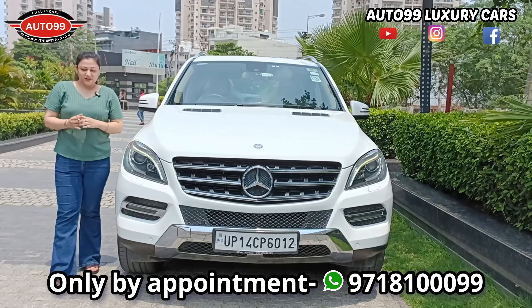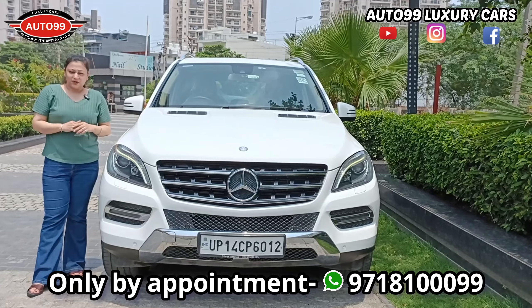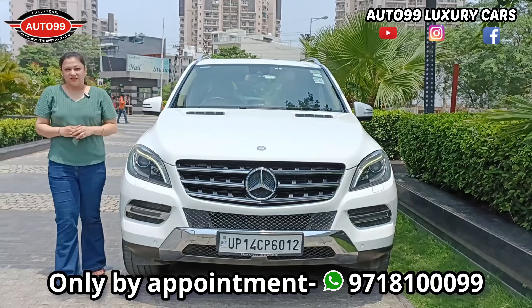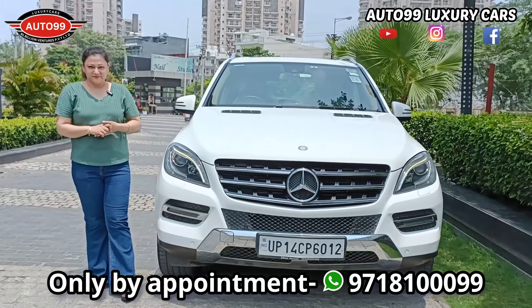As I told you, this car was recently serviced. The condition you have seen, viewers — this car is priced at only ₹22,50,000. It is also slightly negotiable. Best regards.